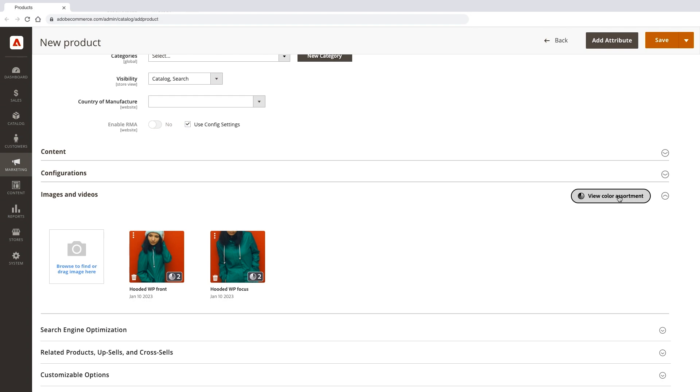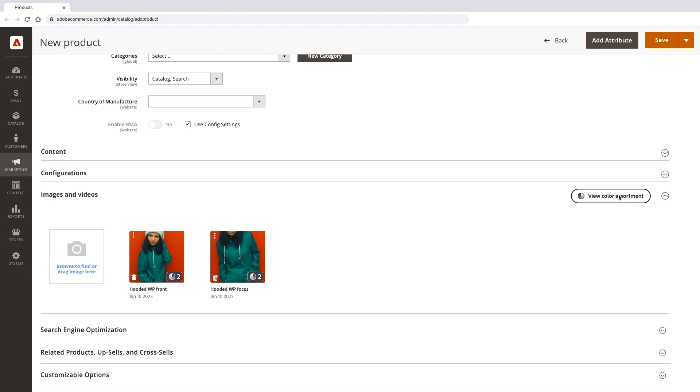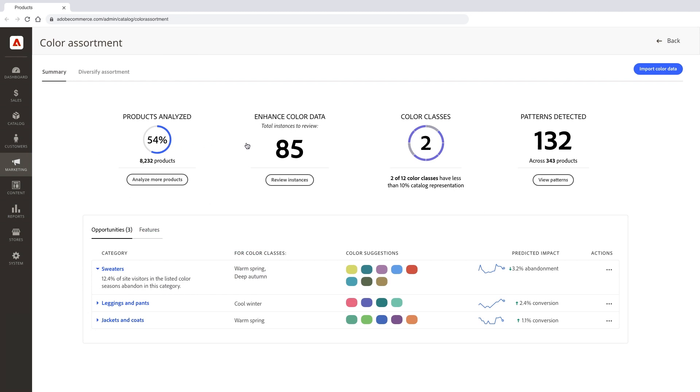This product is now ready to be matched up with the respective color groupings that it's going to suit. We can also view our Commerce dashboard and color assortment, and get information about how we're doing with the colors we're carrying. We can analyze more products, enhance color data, and see which color classes need more products. There are some underserved color classes, and carrying products for these classes gives a prediction to reduce abandonment, increase conversion, and overall reduces the likelihood of product returns.